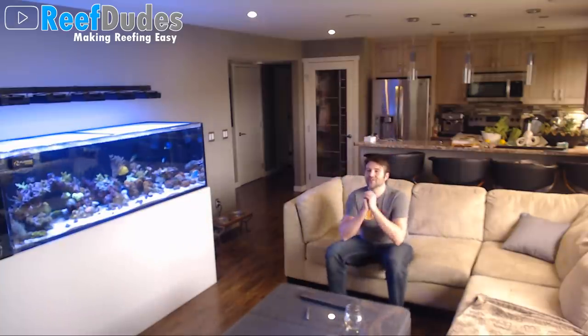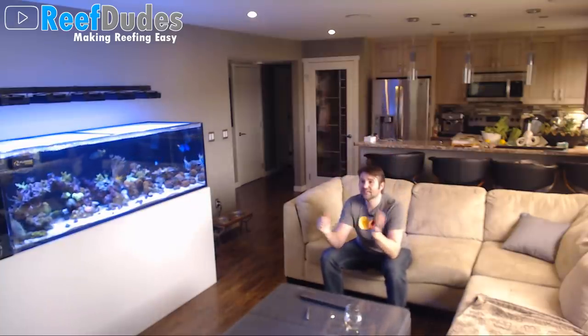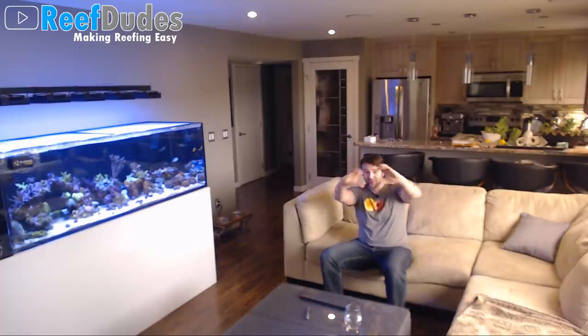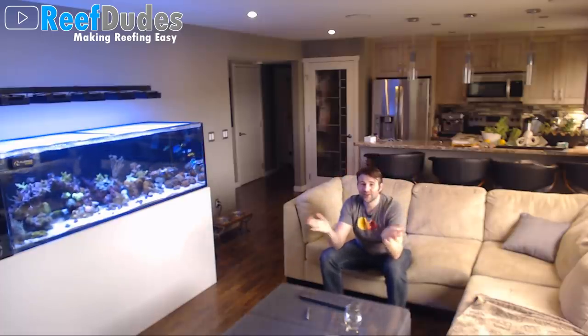I was just at Reefapalooza last weekend, which was pretty exciting — a lot of fun. You guys who are on my Patreon, so much love. Really awesome to meet you guys in person.